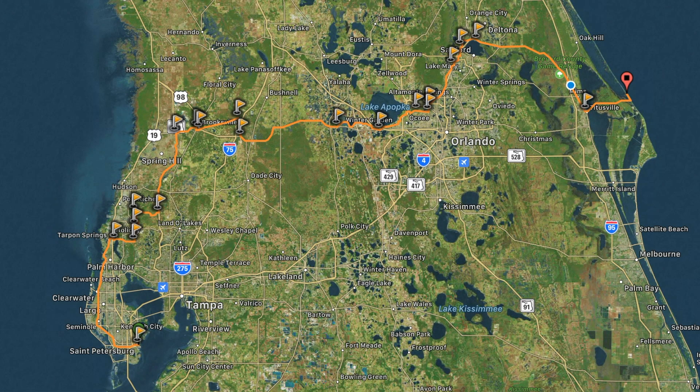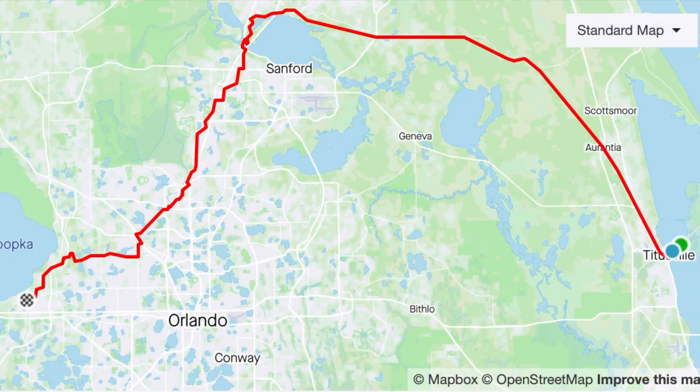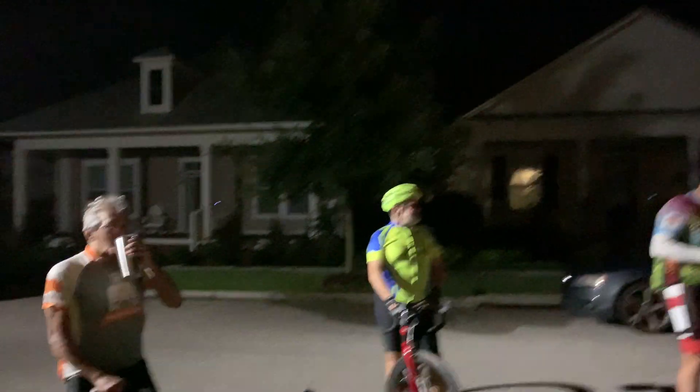Here's the route for the Coast to Coast Connector starting on the east side and crossing the state. The east side is pretty much complete — it's the west side that needs more work. On Strava, you can see the ride we did: starting in Titusville, going north and west to Deltona, then south to Orlando, all the way to Winter Garden.